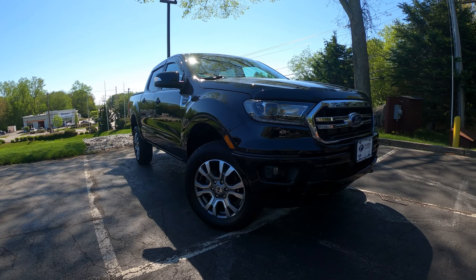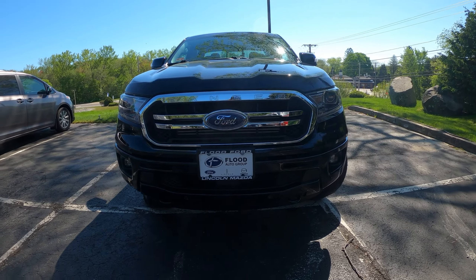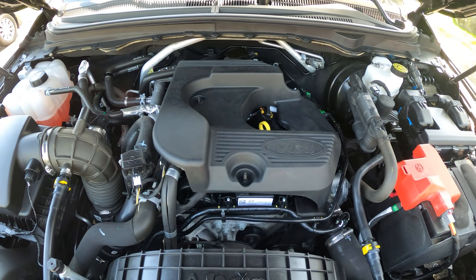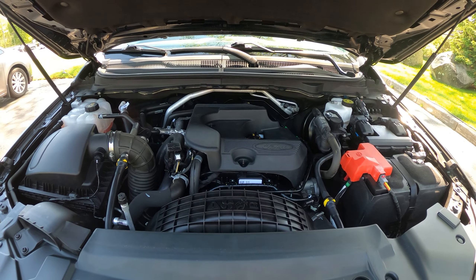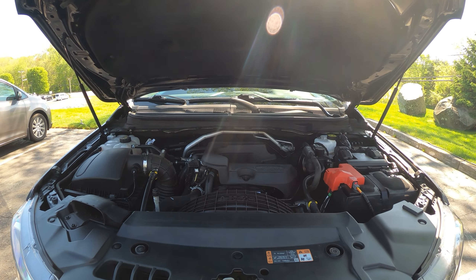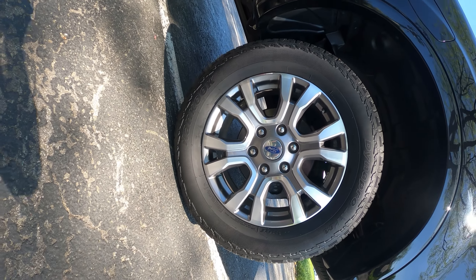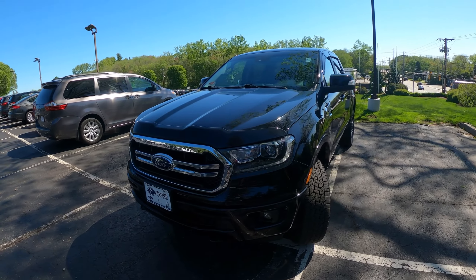This 2019 Ford Ranger is powered by a 2.3-liter EcoBoost 4-cylinder engine, producing 270 horsepower and 310 pound-feet of torque. This is mated with a 10-speed shiftable automatic — the GM and Ford co-developed one. It has an 18-gallon fuel tank and achieves 20 miles per gallon city and 24 on the highway. It rides on 18-inch alloy wheels and has a 7,500-pound towing capacity with an 1,860-pound payload.